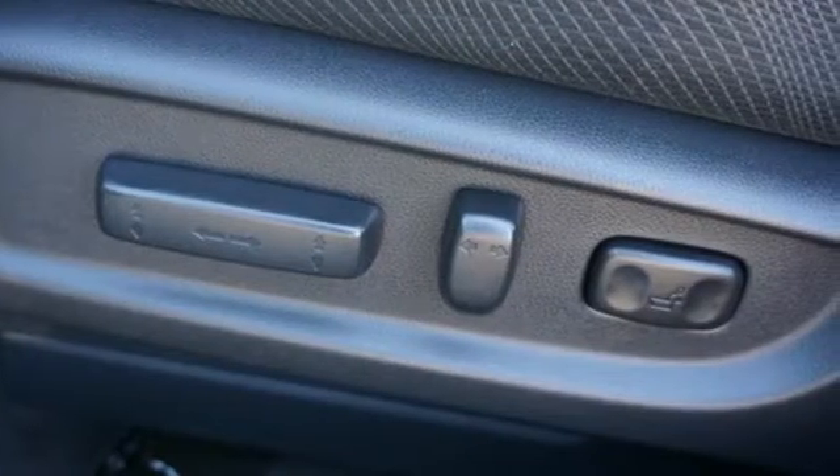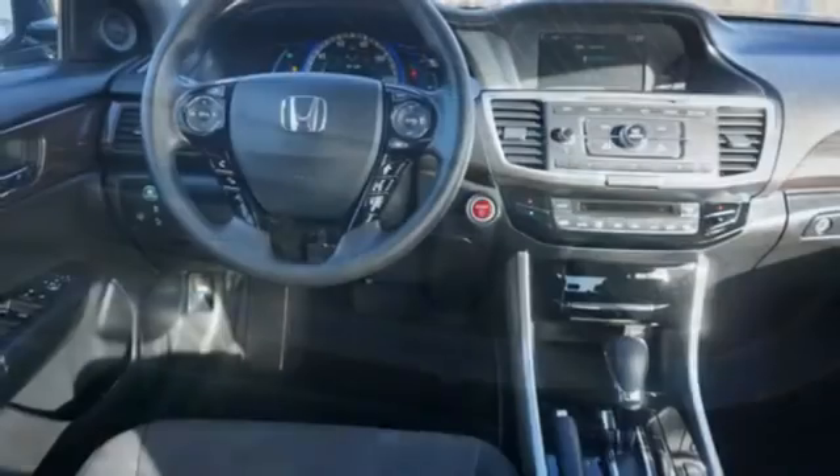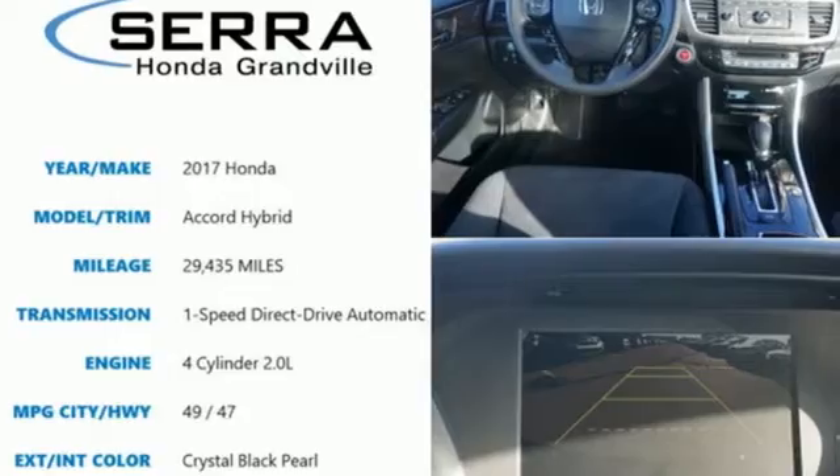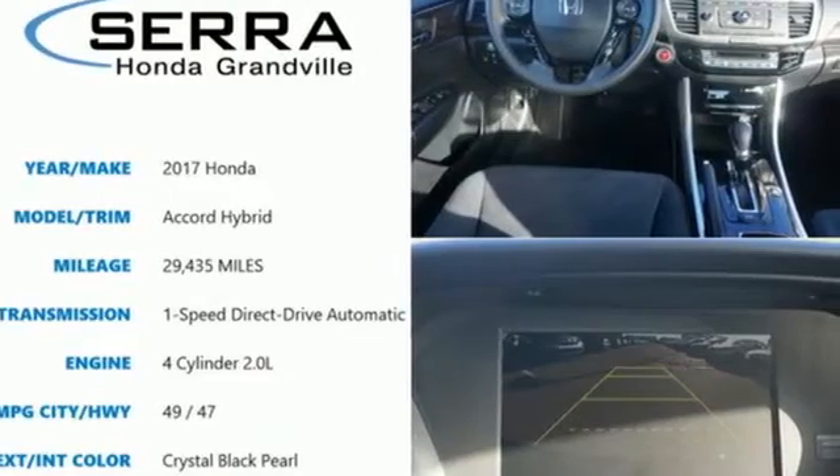The Car Connection states the Honda Accord Hybrid seems to deliver real-world efficiency close to its rating. Every Honda's designed with the driver in mind. Hurry in today and see it for yourself.